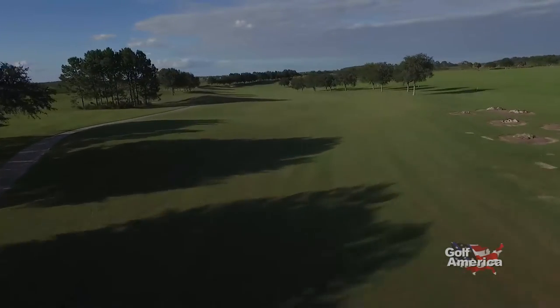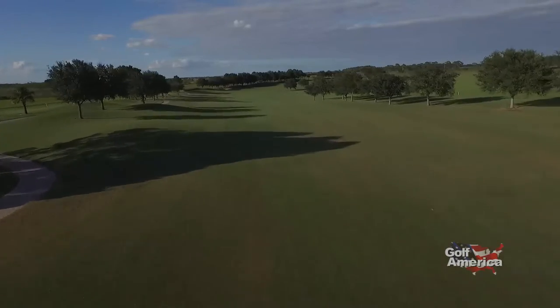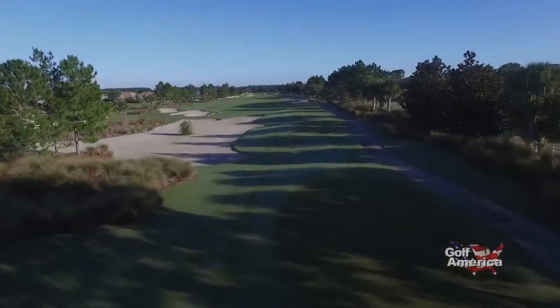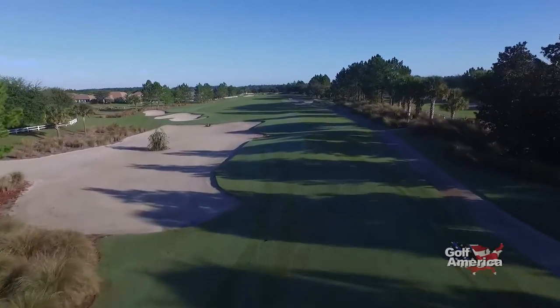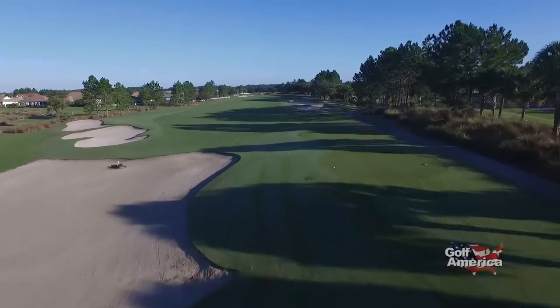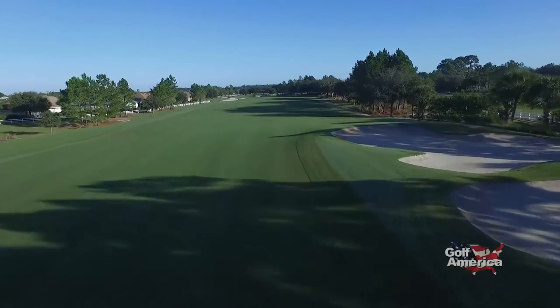If you're familiar with Gordon Lewis designs, he often offers the player wide open fairways to hit to. Yet here at Candler Hills, there is a bit of a twist to this Lewis design layout. We actually don't have any holes with water, but we've got 87 bunkers surrounding the golf course. So what we don't have in water, we certainly make up for in bunkers.